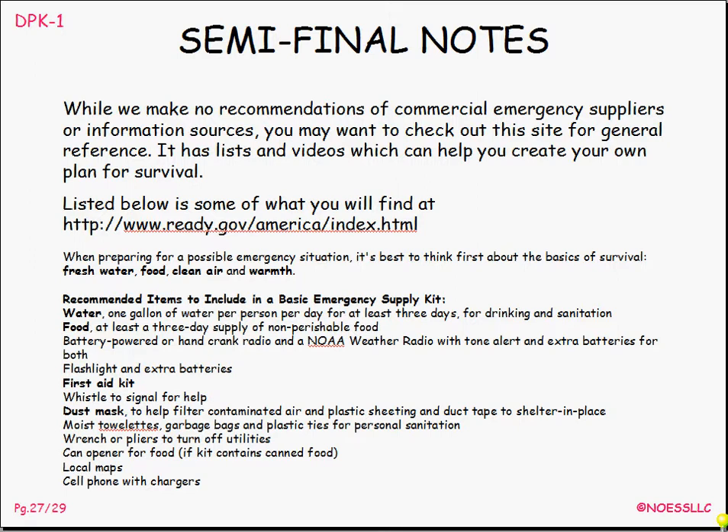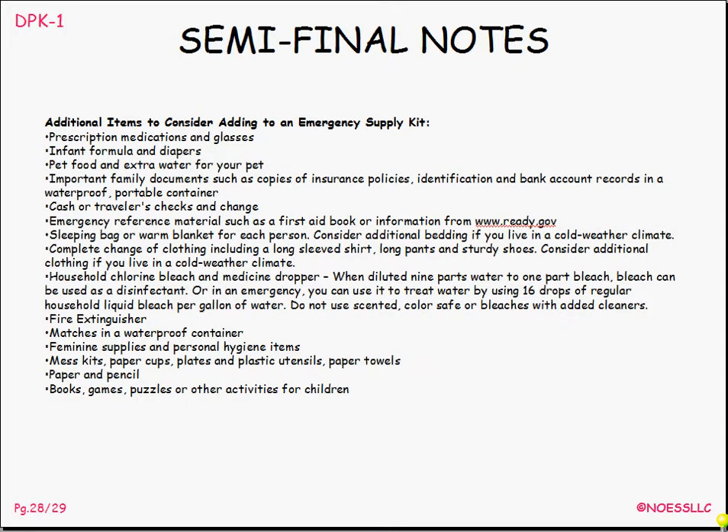Here are some semi-final technical notes. I don't make any recommendations for commercial emergency suppliers, but I do make this recommendation: you should go to www.ready.gov. It's an excellent site — it covers all kinds of emergencies: floods, fires, earthquakes, all kinds of stuff. It will give you an idea of what you need to be doing. This is actually directly out of that resource — it tells you what you should have in your kit and also optional things. This is directly off that website that suggests what you should have in your disaster kit, so I heartily recommend that you do this.